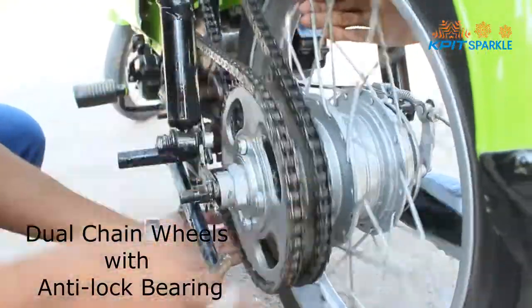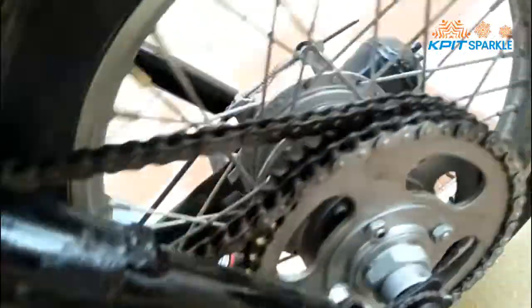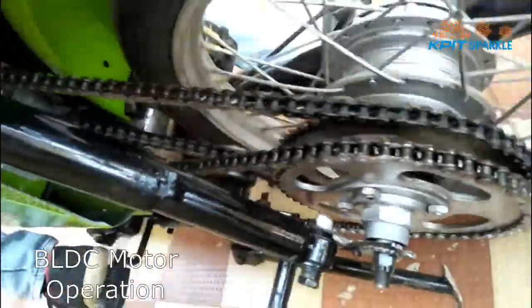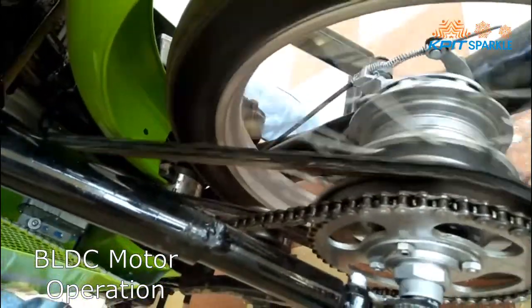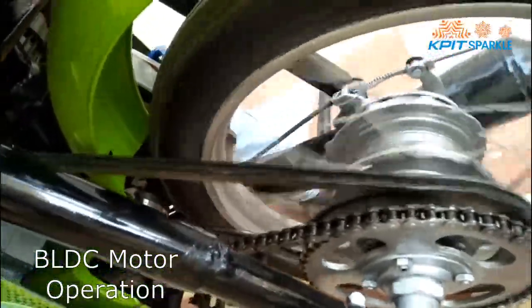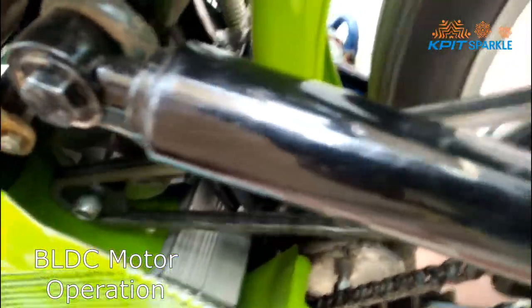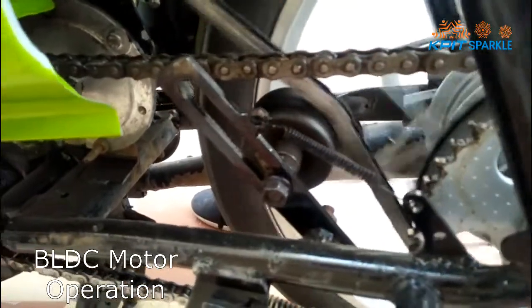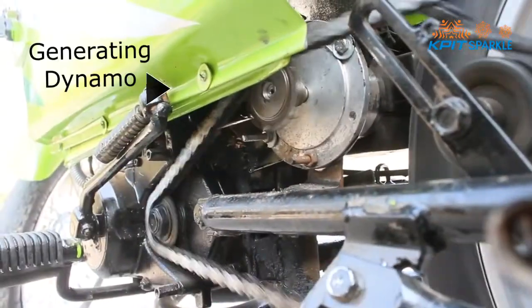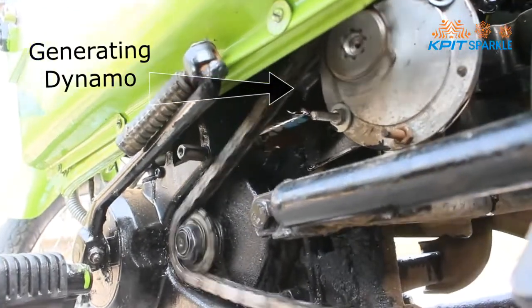This is one of the important innovations of our project. Here is the running operation of the BLDC motor. We are also using a dynamo for generating energy, which is rotated by the engine chain.